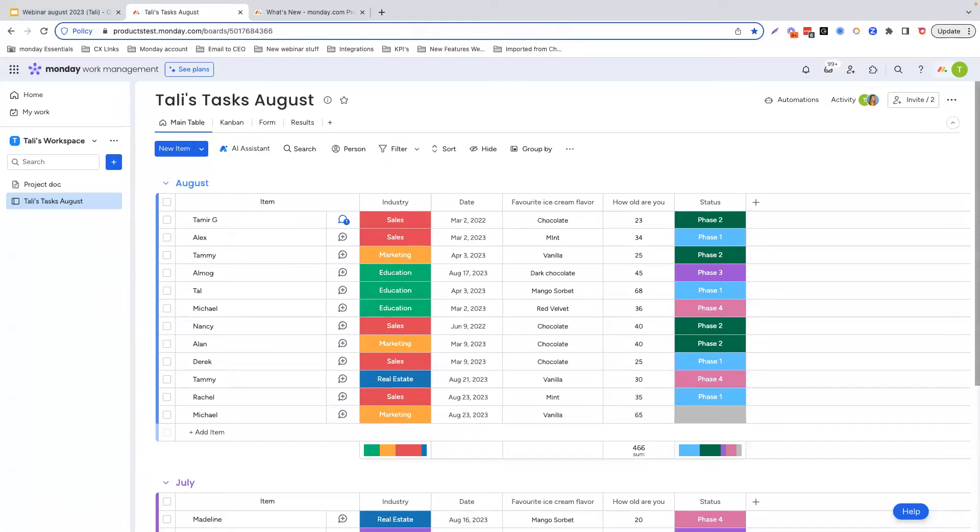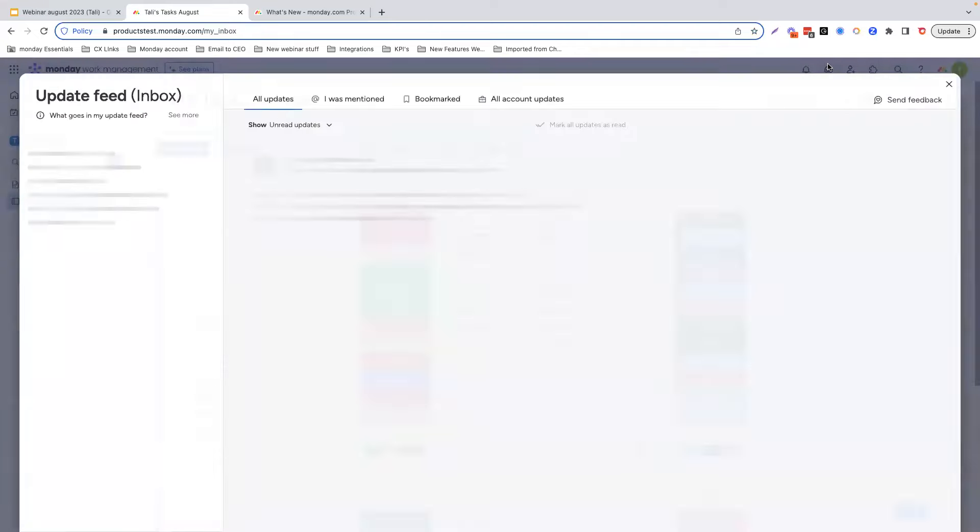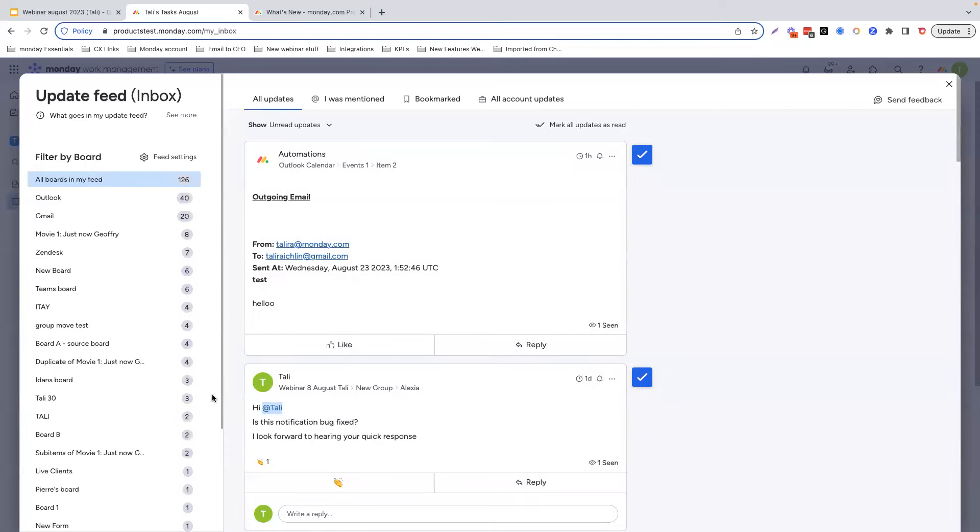We're going to start with an exciting improvement for tracking communication on monday.com. We have recently revamped our Monday inbox section, which we're now calling the update feed. This is where you can see posts from all boards and items throughout your account and those you are subscribed to or at mentioned. We heard your feedback that the old layout was a little bit confusing and many users were unsure of the type of information that goes in there, how it's controlled, or even how it differs from the notification bell. So we recreated a more user-friendly design to help you gain better understanding and value from the inbox.